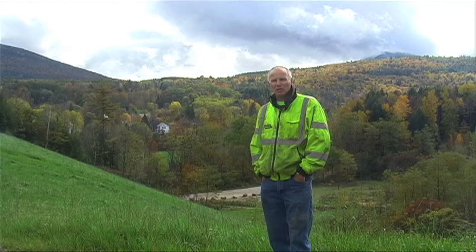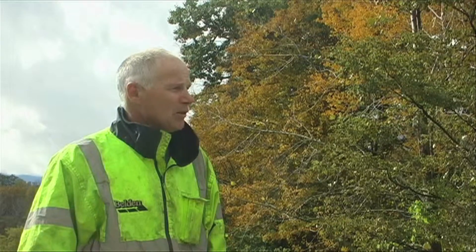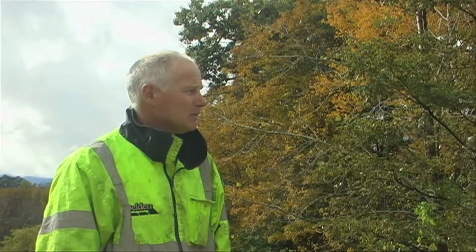Approximately four acres was reclaimed here. Once it started coming in, it came in really thick and we've had no washouts, even though we've had some pretty heavy rains since then.